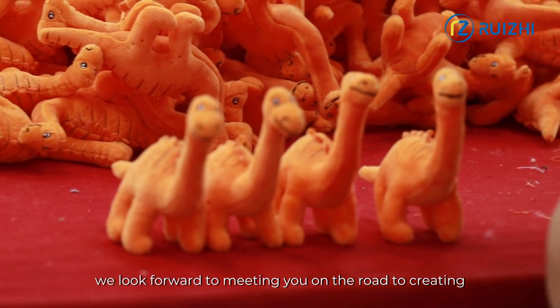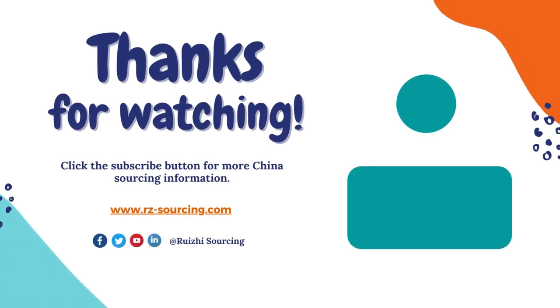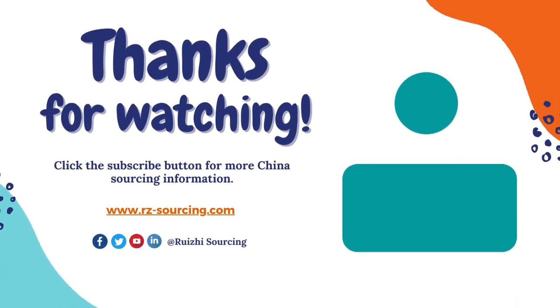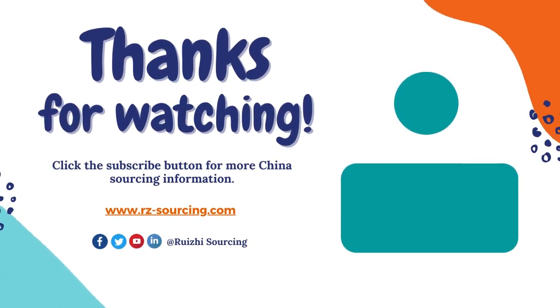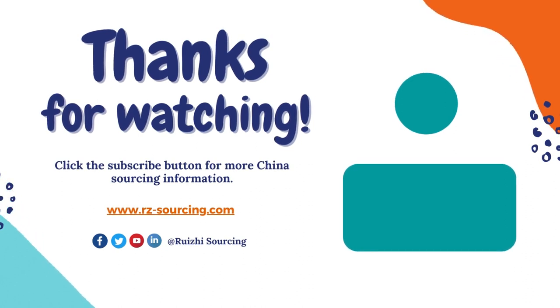We look forward to meeting you on the road to creating exceptional products together. See you next time. Bye.